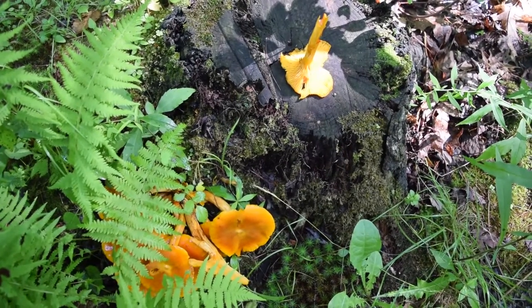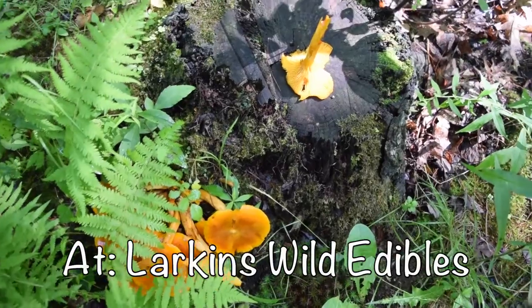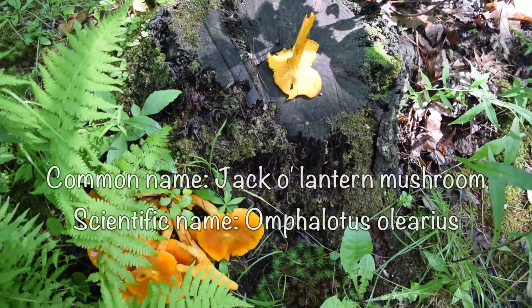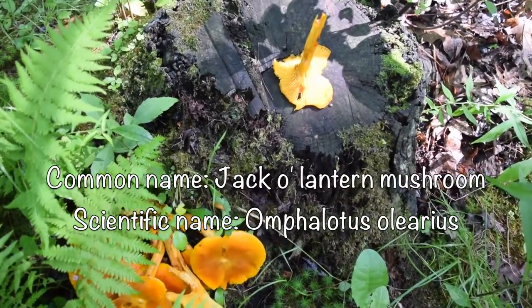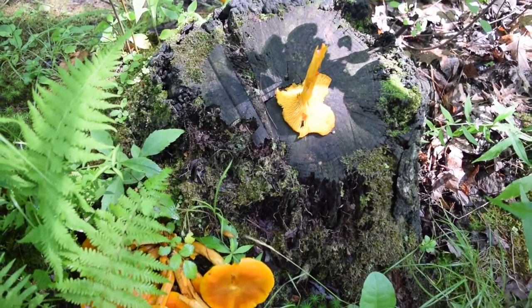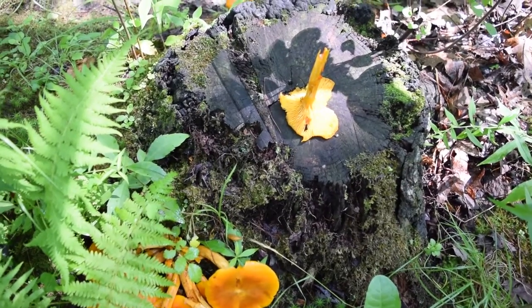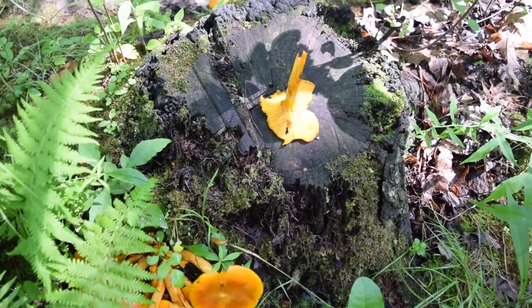Before I get on to it, remember to like, subscribe, and comment down below, and head over to my Patreon page to help support the channel. Right here we have the jack-o'-lantern mushroom. This is a type of poisonous mushroom, known for being mistaken for what a chanterelle would look like.